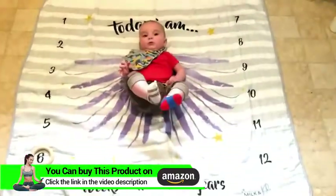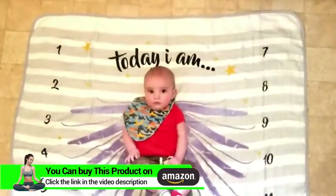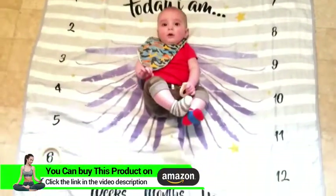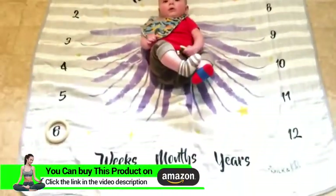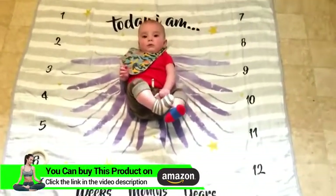It's so cute! I love how it looks like he has wings. This would be a great baby shower gift too. I wish I would have found it earlier, but he's six months old today, so it works out perfect.